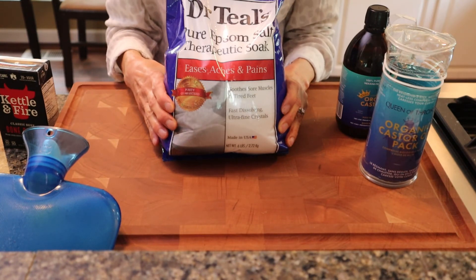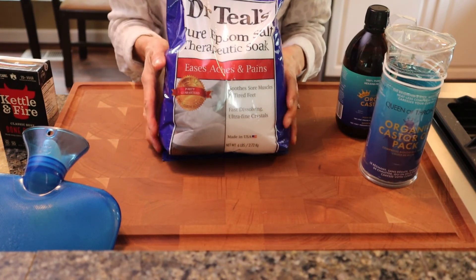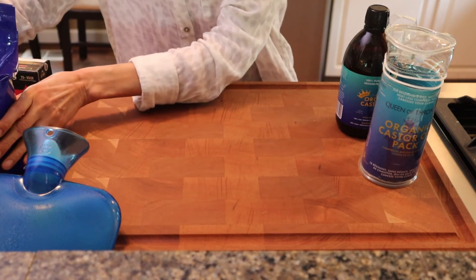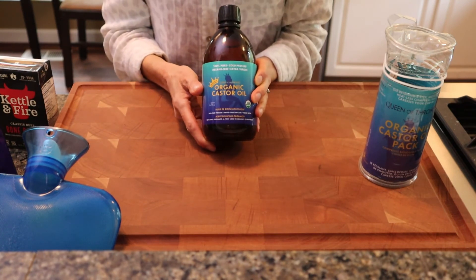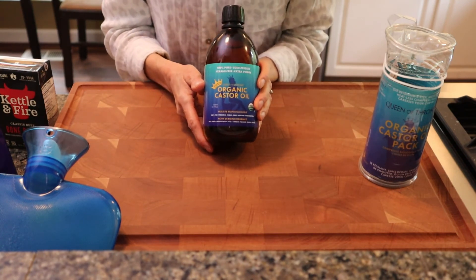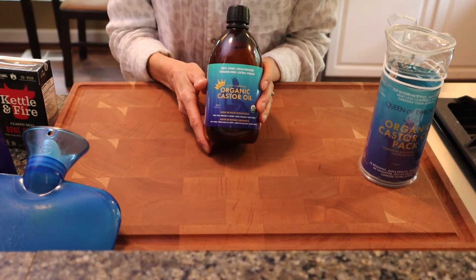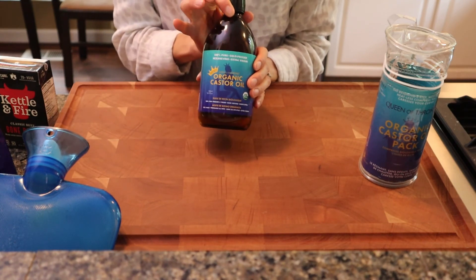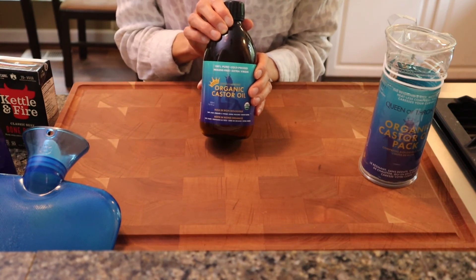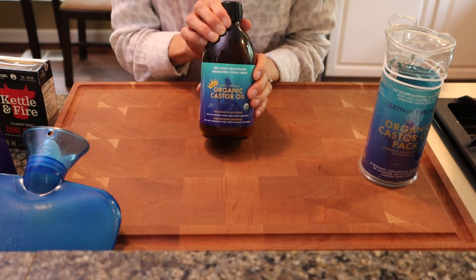Sometimes your back will hurt too — this is a great way to relax all your muscles. Because Epsom salts contain magnesium, magnesium helps with bowel movements. Castor oil packs are also beneficial because they support your liver, help you detoxify, and help you have better bowel movements. They help the gallbladder and liver work better. I recommend castor oil packs for my clients three to four times a week, depending on how many toxins they have in their bodies.